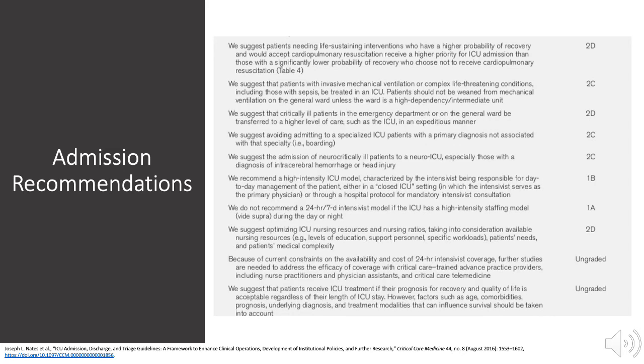The recommendations consider factors of admission such as the need for life-sustaining interventions, the probability of meaningful recovery, diagnosis, specialized services available, specialized physician and nursing team availability, and prognosis for regaining quality of life.